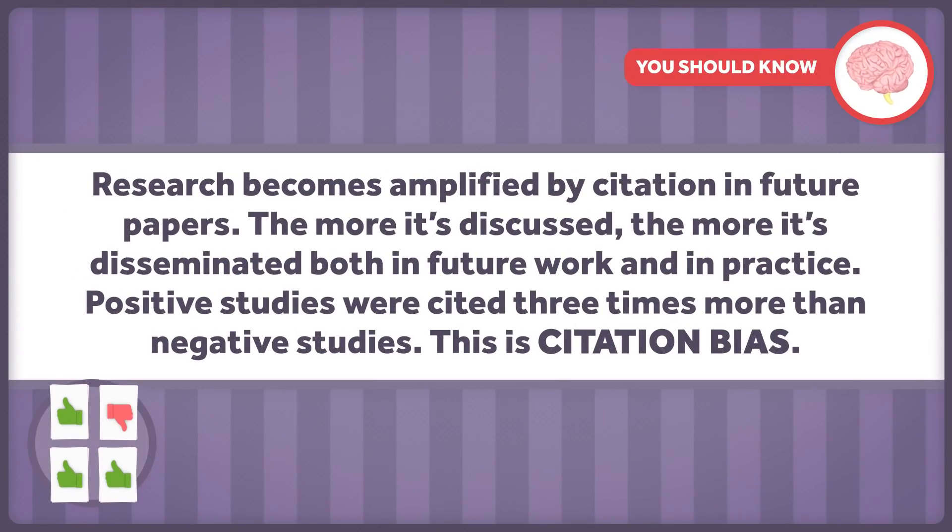Research becomes amplified by citation in future papers. The more it's discussed, the more it's disseminated, both in future work and in practice. Positive studies were cited three times more than negative ones — this is citation bias. Only half of the research was positive and almost no one would know that. Even thorough reviews of the literature would find that nearly all the studies were positive and those that were negative were ignored.